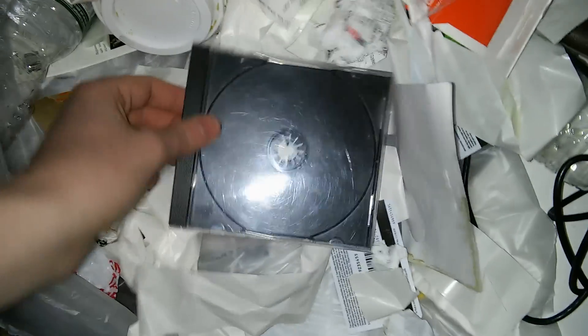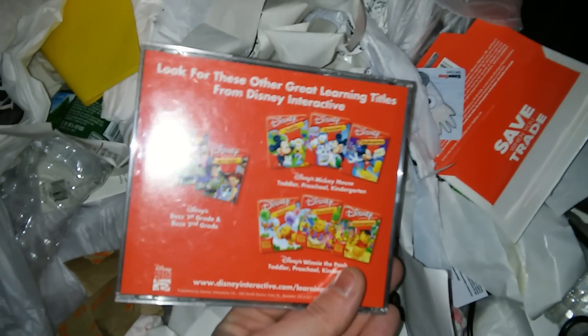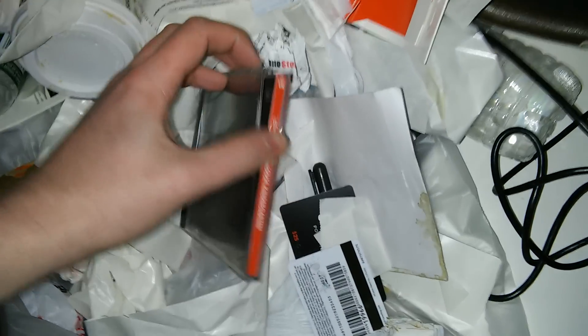It looks like we actually have games down here. Don't tell me these are like old computer games. We have a case for some CD or something. It says 'look for these other great learning titles from Disney Interactive.' This would have been — oh my god — it's broken though. Yeah, it's really broken. I just broke another tab. This is apparently for a PC game from way back when PC games first came out. I won't take it because it is broken — you can't put a disc in there. I also found folded manuals for different games in a little Ziploc bag, but I'm not going to take those.